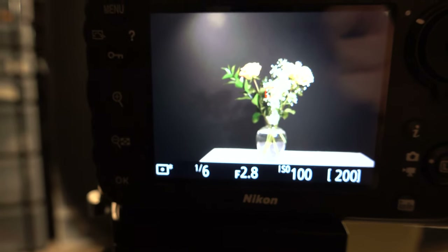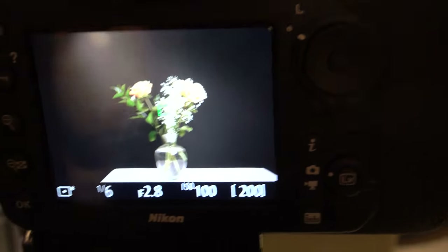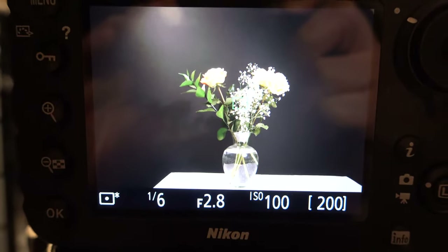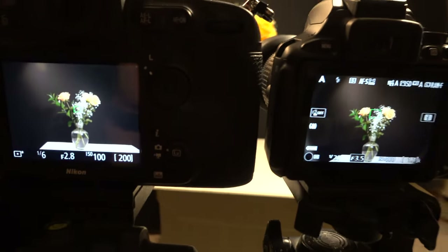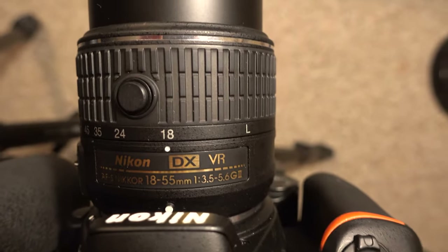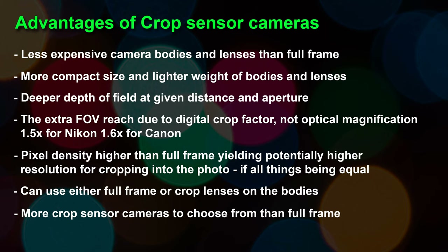Another advantage, becoming more prevalent with modern DSLR crop sensors, is the higher pixel density compared to full frame, yielding potentially higher resolution when cropping into a photo, if all things are equal. So if you have a 24-megapixel crop sensor and a 24-megapixel full frame sensor, the crop sensor will have more information when you crop in. Plus you get the magnification factor, so you won't have to crop as much. Cropping a 24-megapixel full frame to match APS-C framing might leave you with only about 16 megapixels, whereas the crop sensor retains the full 24.